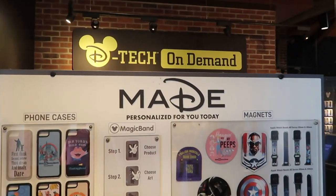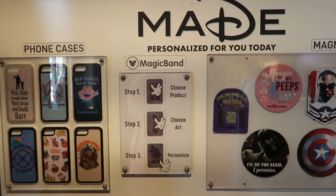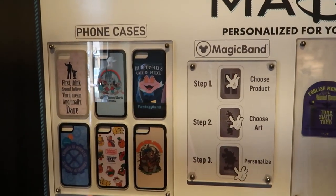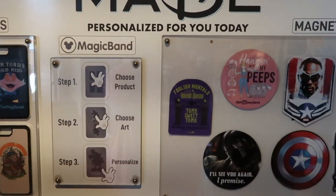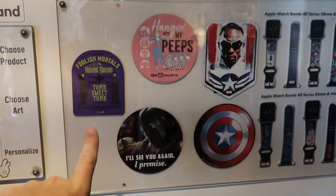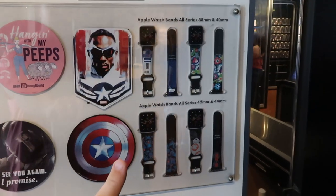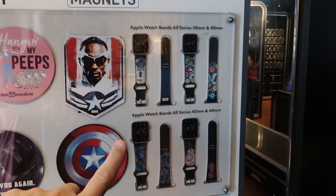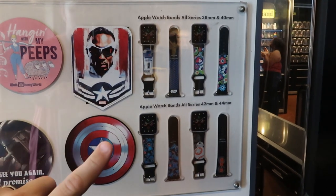Over at Dtech on Demand, you have the option to get your own phone case made and personalized. They don't just have phone cases — look at this, you can literally build your own magnet. They have Haunted Mansion 'Foolish Mortals,' Mandalorian, Captain America. And probably one of the coolest things — you can make your own Apple Watch straps. That is awesome.